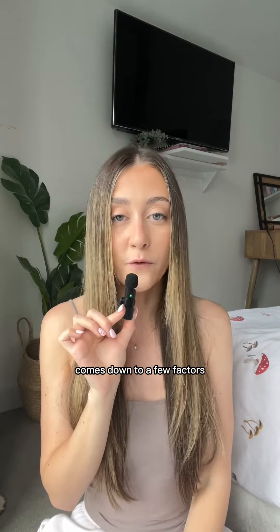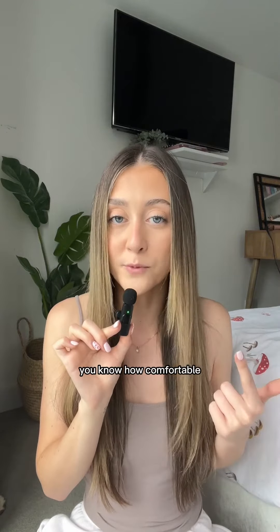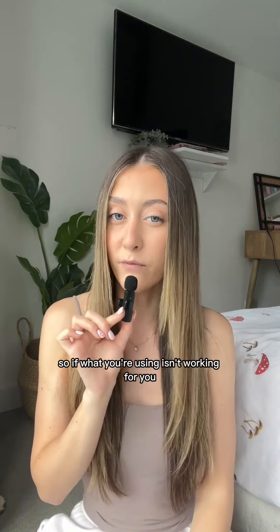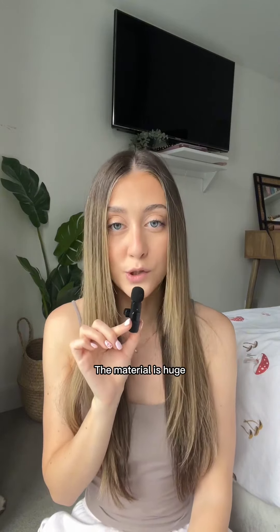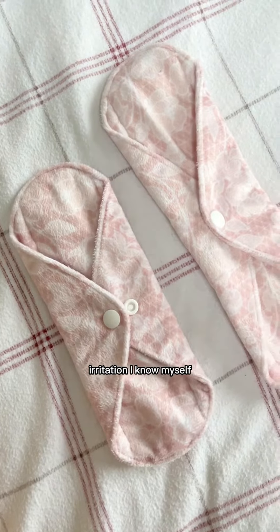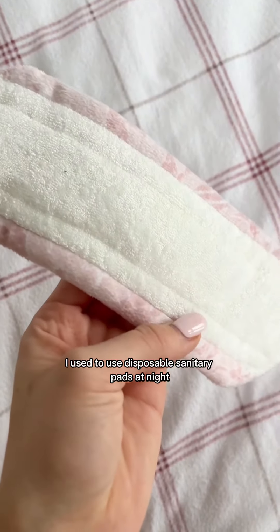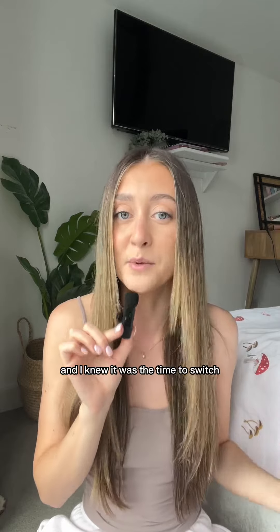Choosing the right sanitary pad comes down to a few factors. Number one is knowing your body — you know your flow, you know how comfortable you are with a certain period product, so if what you're using isn't working for you, it's time to change. Your material is huge. Cotton is a great way to stop infections and irritation. I used to use disposable sanitary pads at night and I would wake up in the morning with so many sores, so much irritation and redness, and I knew it was time to switch.